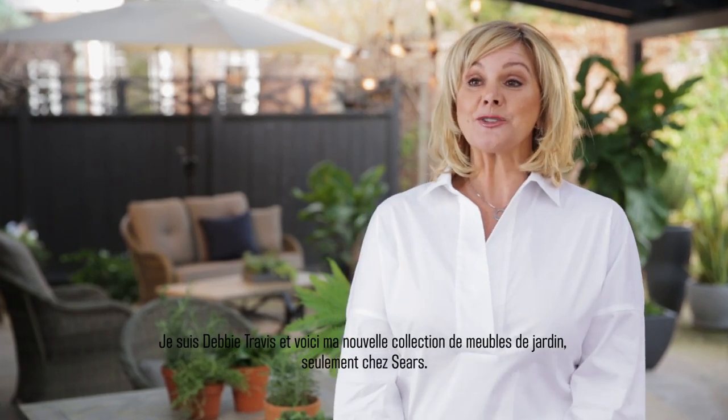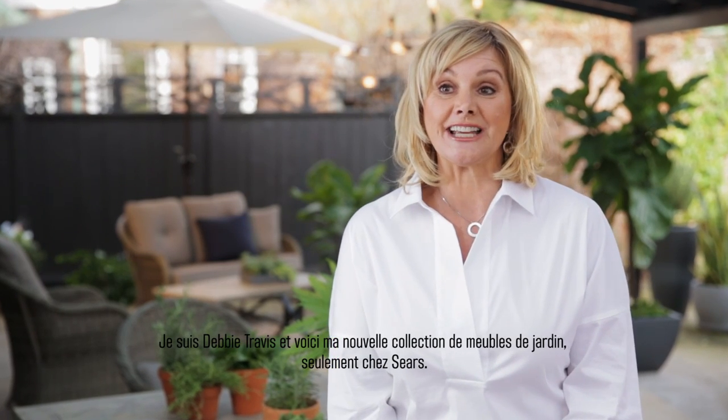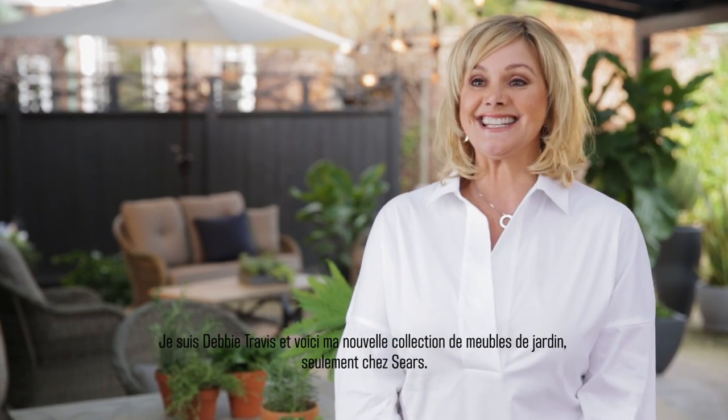I'm Debbie Travis and I'm launching my new outdoor furniture collection exclusively at Sears.